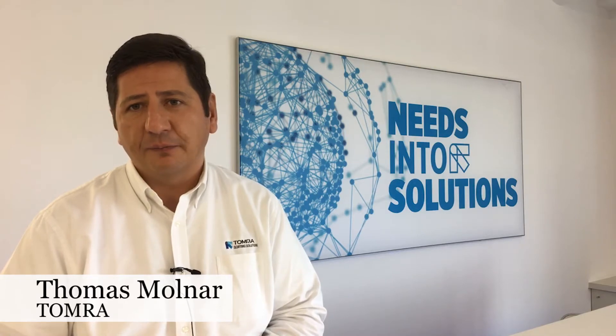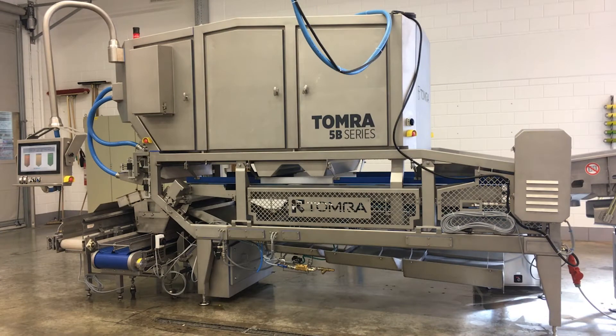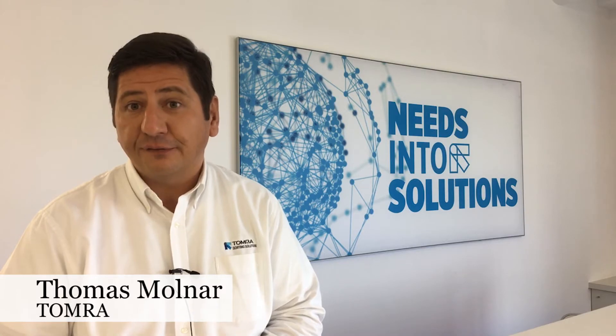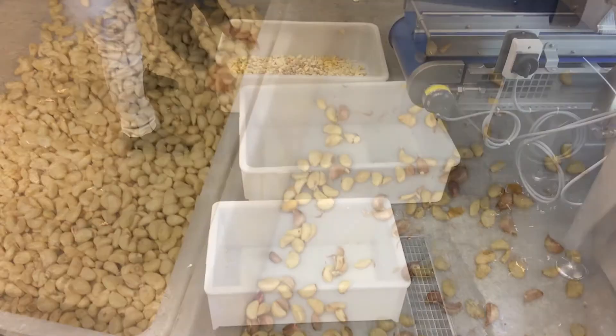We are very proud of our most recent market developments in terms of launching new products. Last year we launched in North America and in Europe our latest flagship model, the Tomra 5B sorter. That has really given us a boost in our H1 first half year results, specifically in the US.